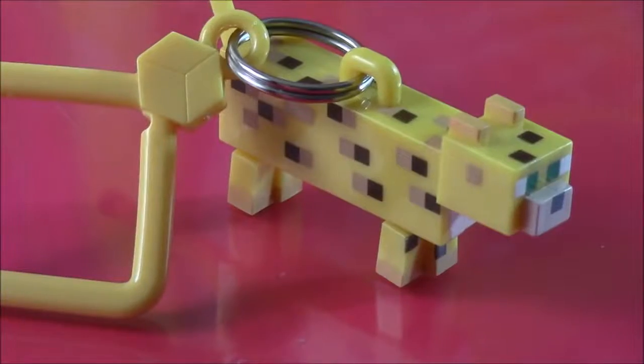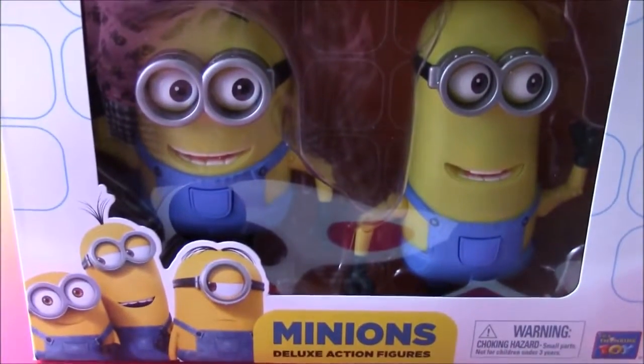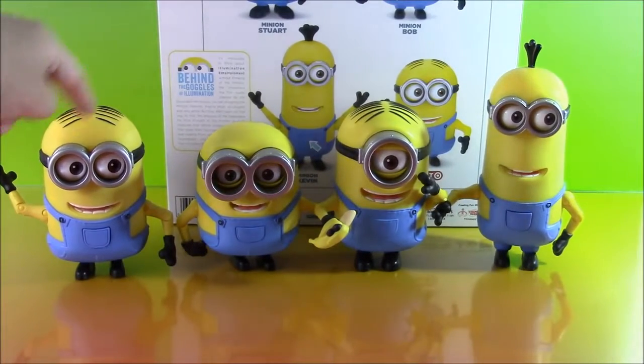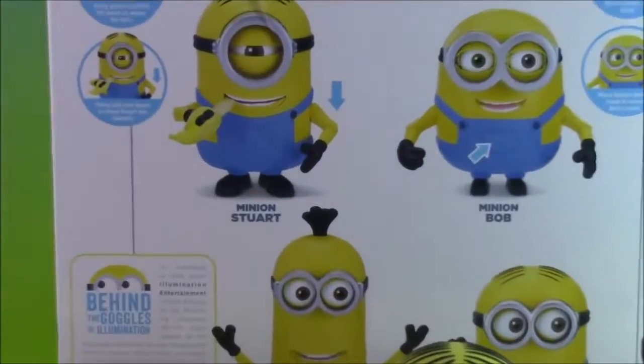Next surprise. Now before we take another surprise out of the backpack, we have a special Minions Movie Surprise toy that just came in. It is the Minions Movie Poseable Action Figures. It's got all of the Minions and they all do different things. Let's open this up. So here are our four deluxe Minion action figures from the movie — let me show you the box to see who we have.